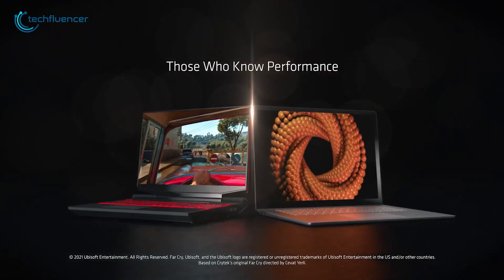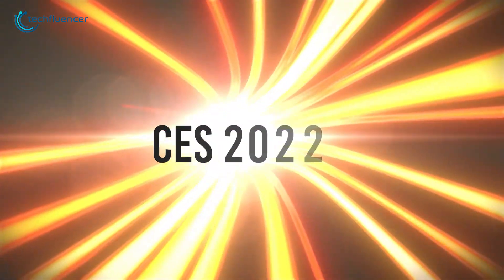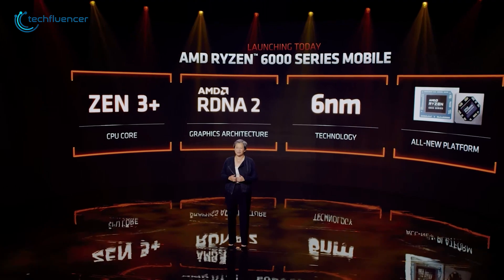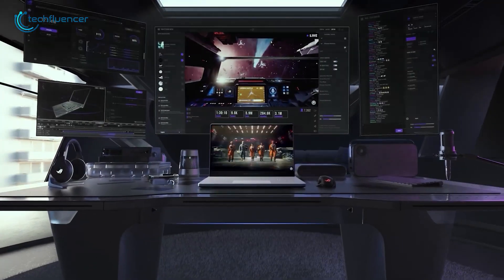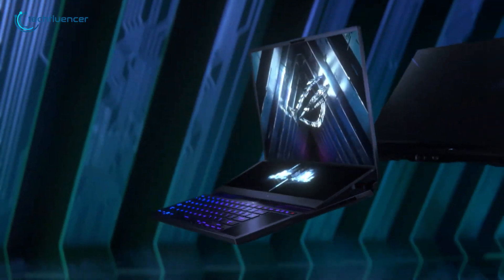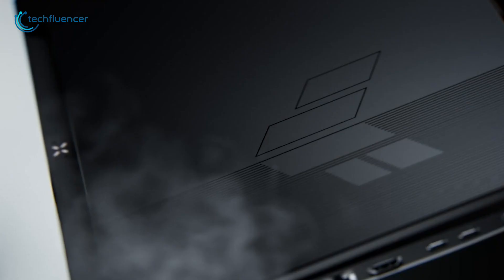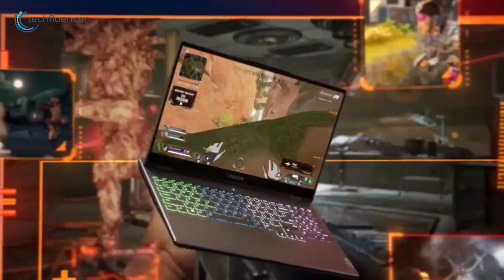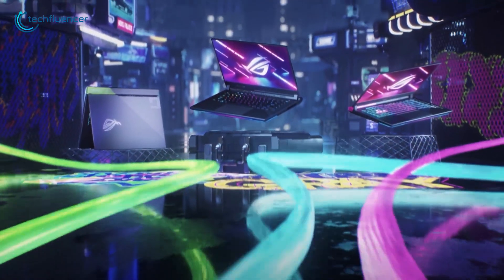AMD has started the new year with a bang by showcasing its latest 6000 series laptop CPUs at CES 2022. These chips are based on Zen 3 Plus architecture along with RDNA 2 mobile graphics, offering 1.3 times more performance in CPU and 2 times more performance in GPU. Despite that, they are significantly more power-efficient than their predecessors. Companies like Asus and Lenovo have already showcased some AMD 6000 series laptops on their websites, so let's have a look at what they have to offer.